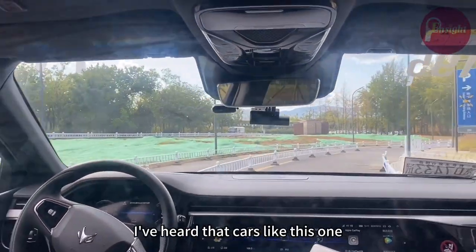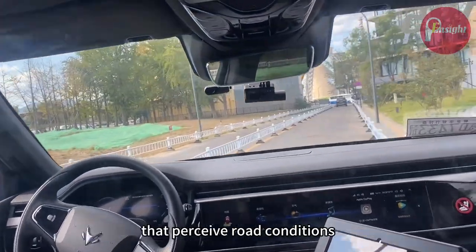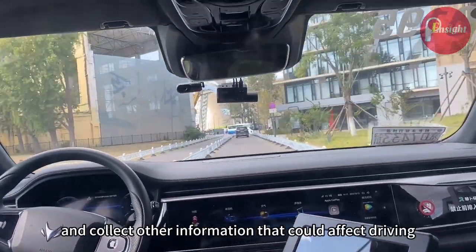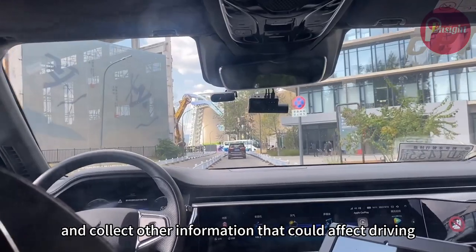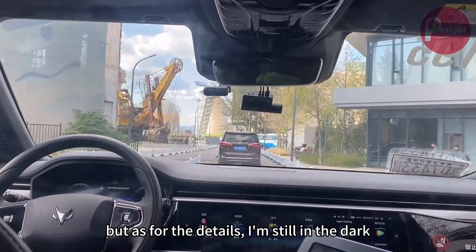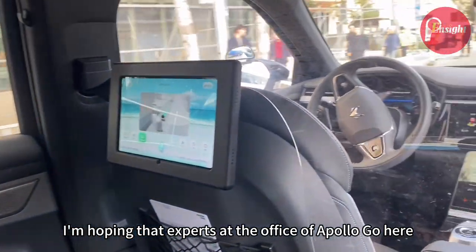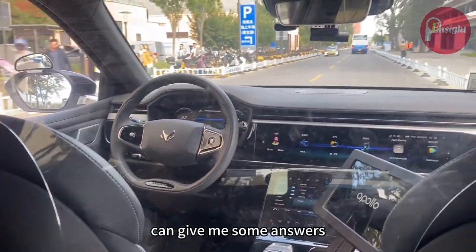I've heard that cars like this one are equipped with radar sensors and cameras that perceive road conditions and collect other information that could affect driving. But as for the details, I'm still in the dark. I'm hoping that experts at the office of Apollo Go here in Shougang Park can give me some answers.